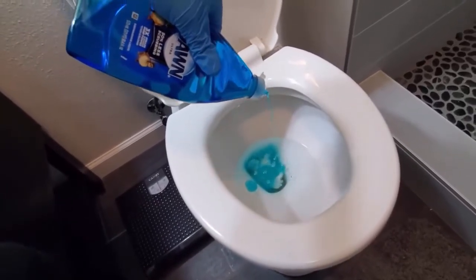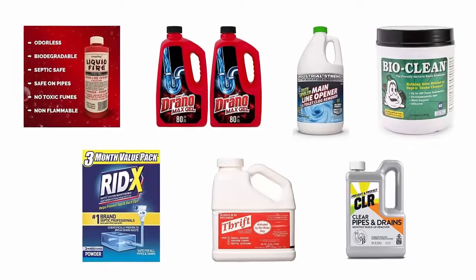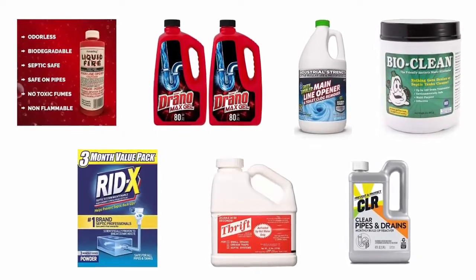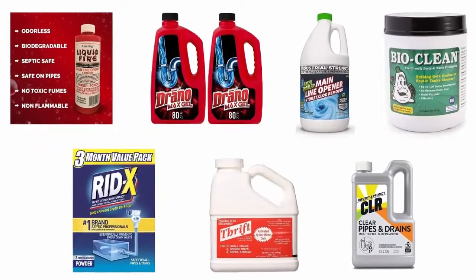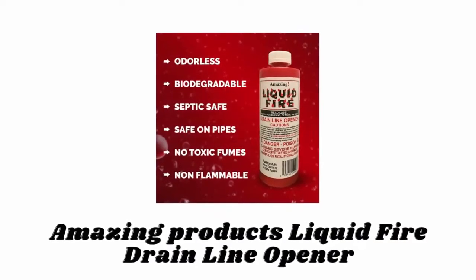The ideal toilet drain cleaner is convenient to use, cleans your clogged toilets efficiently and within no time, and is safe for your septic pipes and drainage system. In order to help you find the best one, we have selected and reviewed the best toilet drain cleaners, which are recommended by users and field experts. If you like any of them, you can buy through the link in the description.